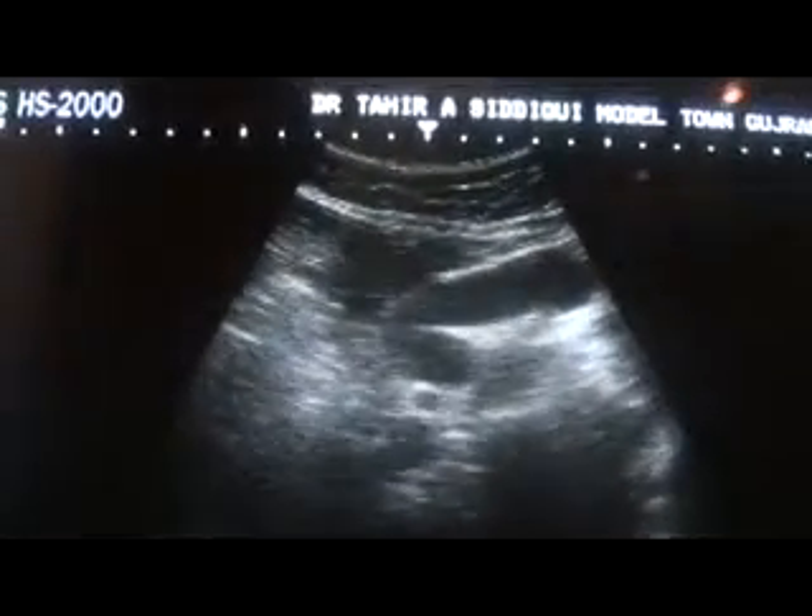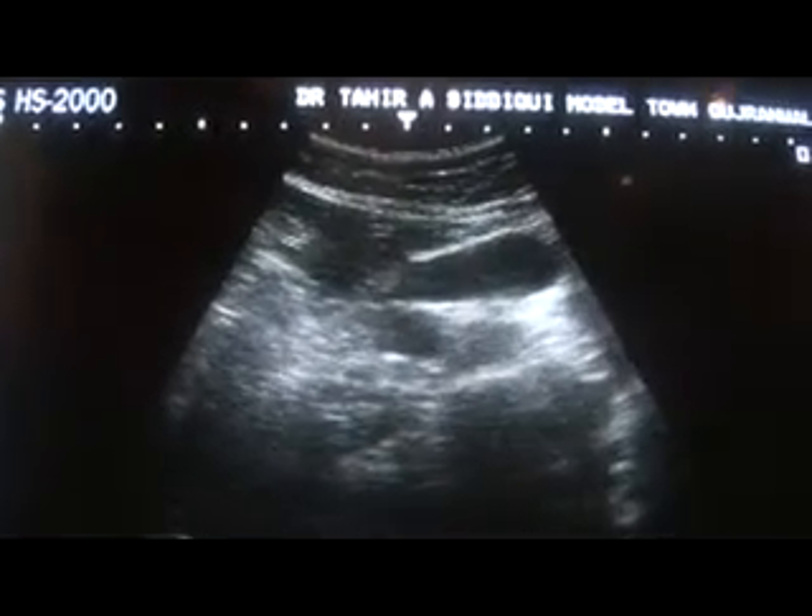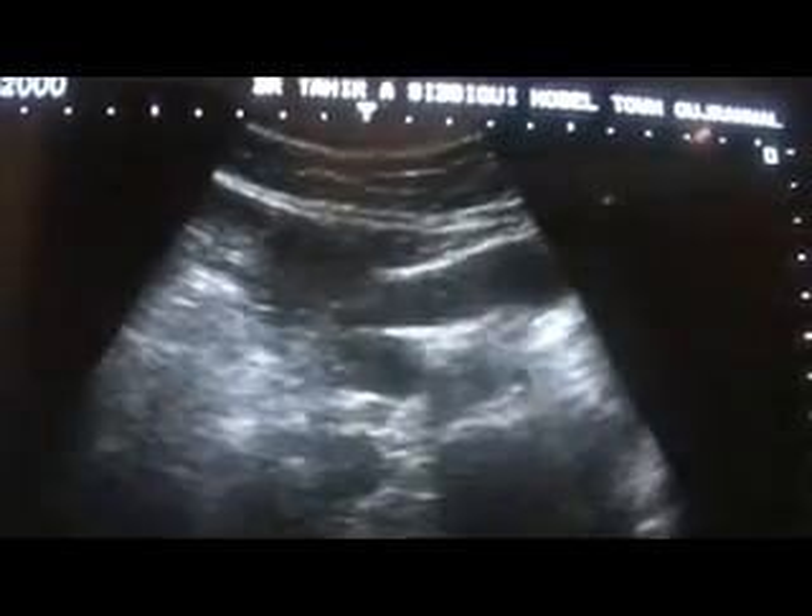The left lobe is very difficult to assess through ultrasound and seems to be of relatively small size.